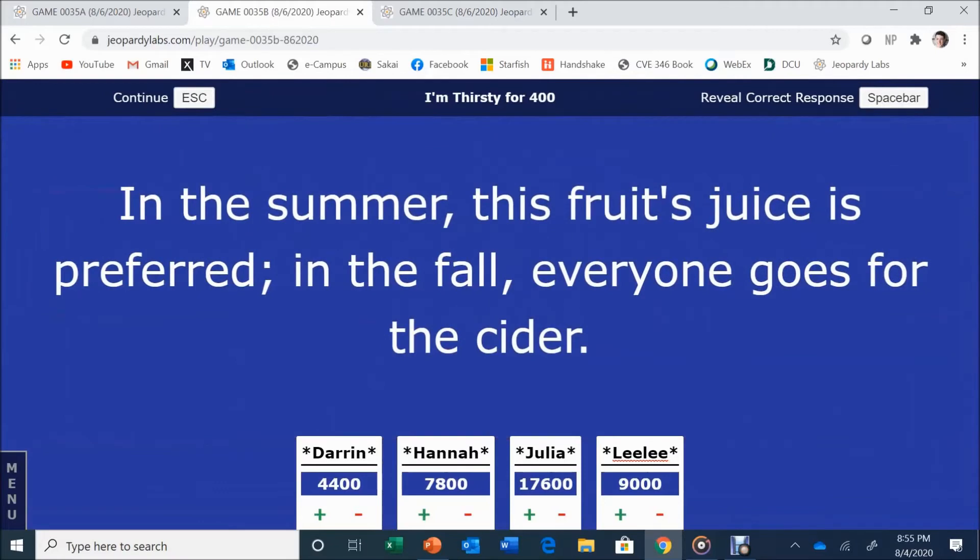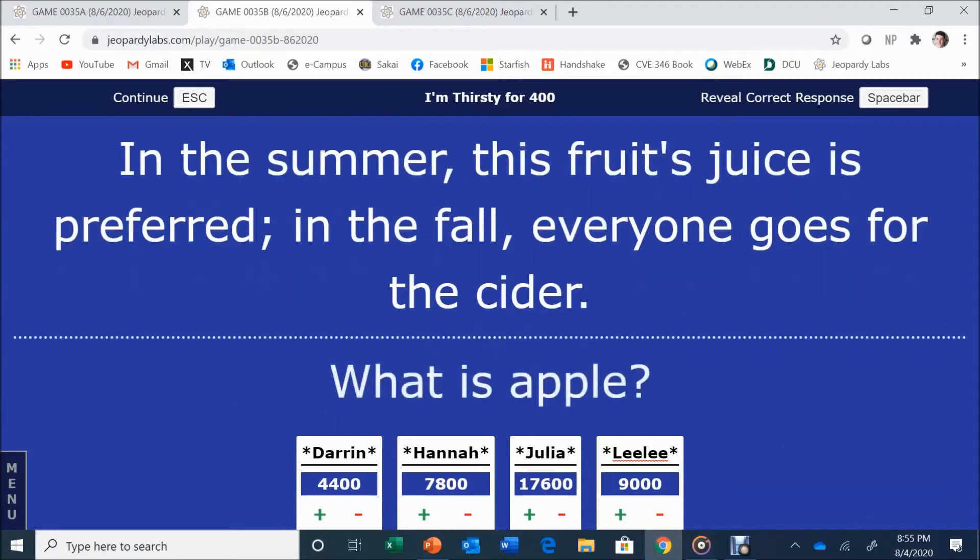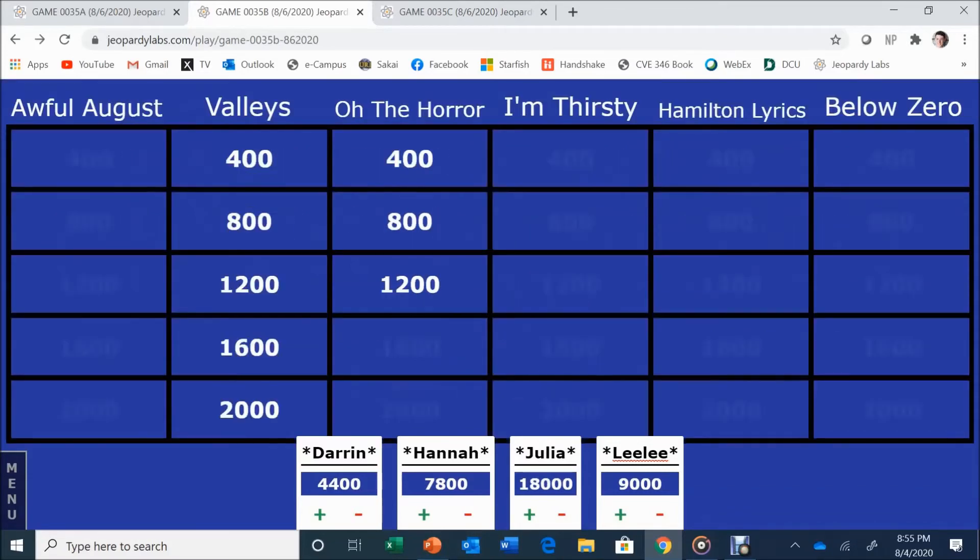I'm Thirsty for 400. In the summer this fruit's juice is preferred; in the fall, everyone goes for the cider. Julia answers: Apple juice. Someone was about to say watermelon.